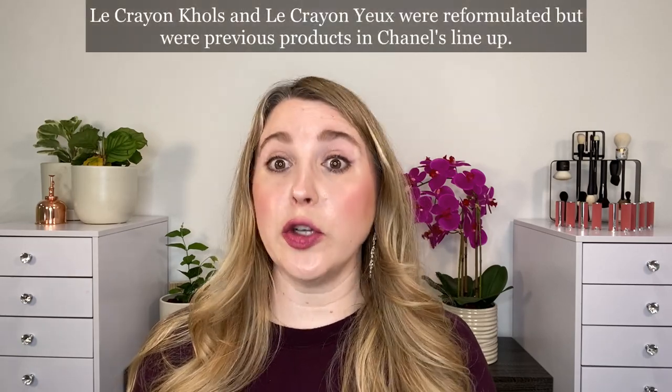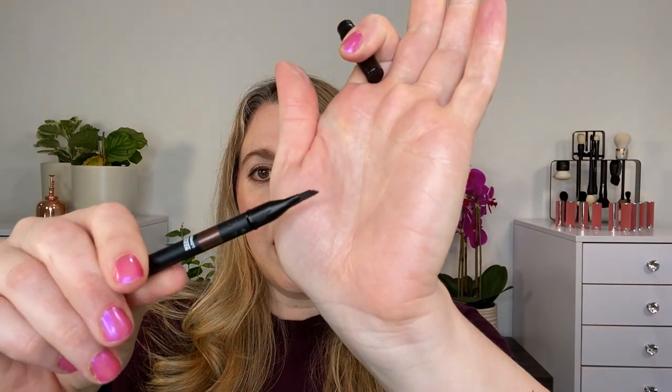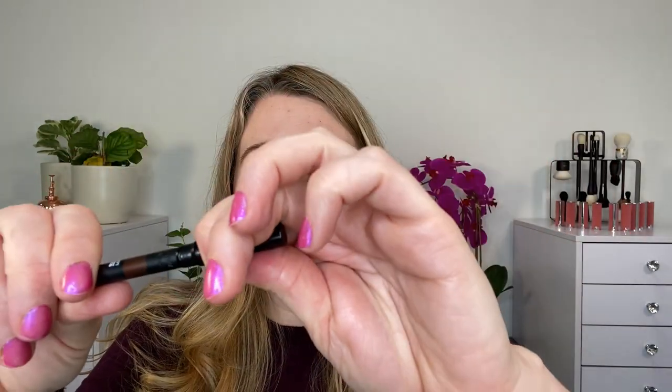Now the Le Crayon Col — they're not new, they've been here, but they are fairly similar to Le Crayon Yeux. We're going to start off with some swatches. Packaging on these: they come with their own sharpener. You've got one end with the actual pencil and the other end a brush tip. I picked up five or six of these.